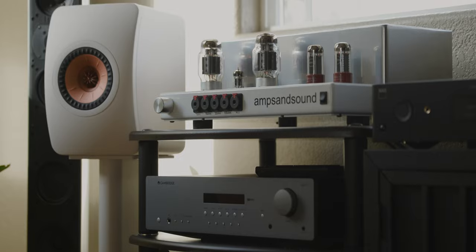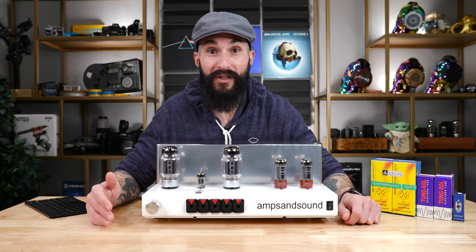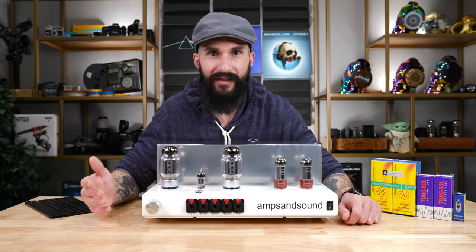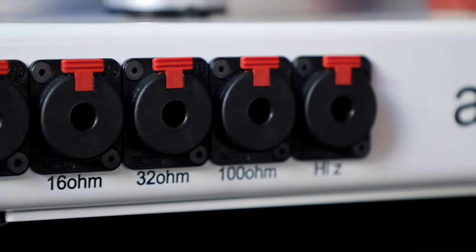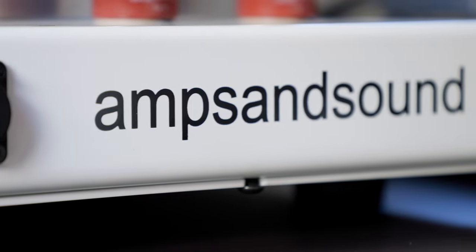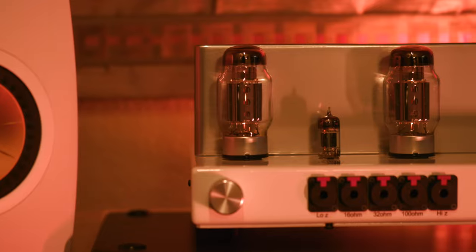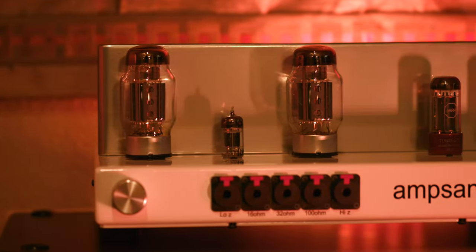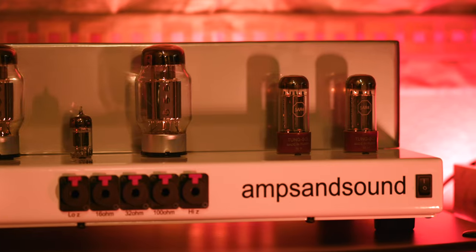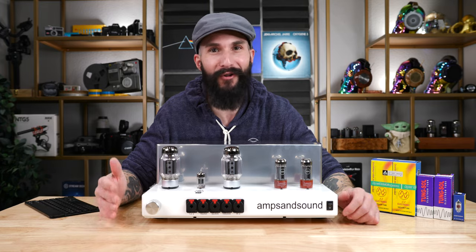As I continued to review the Nautilus over several months, I listened to it with numerous headphones, all of which sounded incredible. The Nautilus brought out the very best qualities in all of the headphones I listened to. Having five headphone outputs from 8 ohm to 300 ohm allows the Nautilus to be the one and only amp a listener may ever need. It's a tube roller's dream as well, with so many ways to customize the sound to your personal listening preferences.